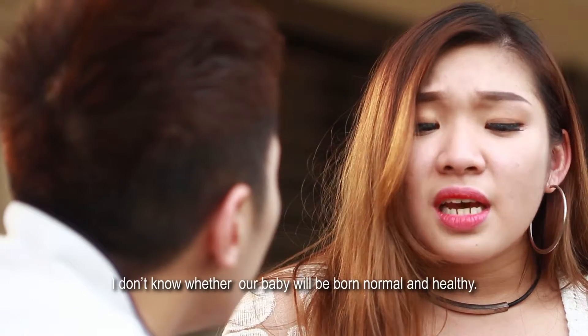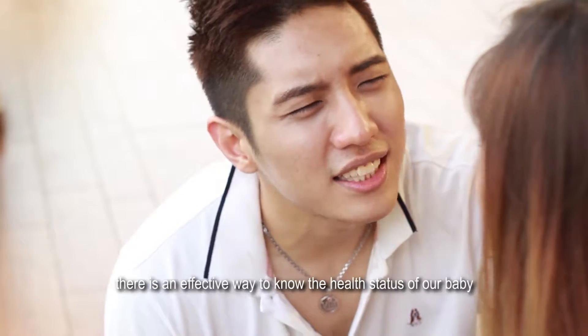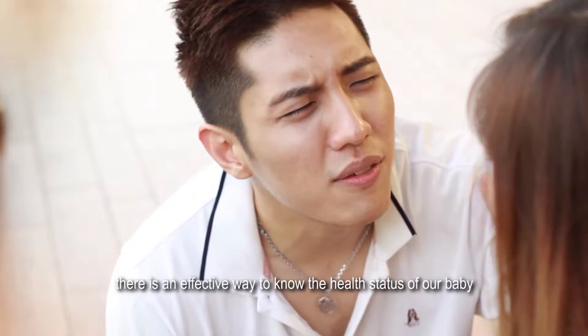I'm so worried. Why? I don't know whether our baby will be born normal and healthy. Or... I'm very concerned. Don't worry, honey. There is an effective way to know the health status of our baby.